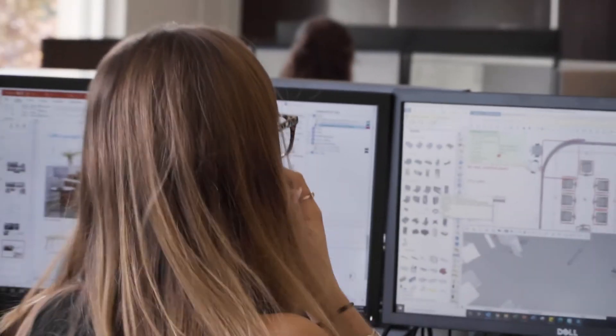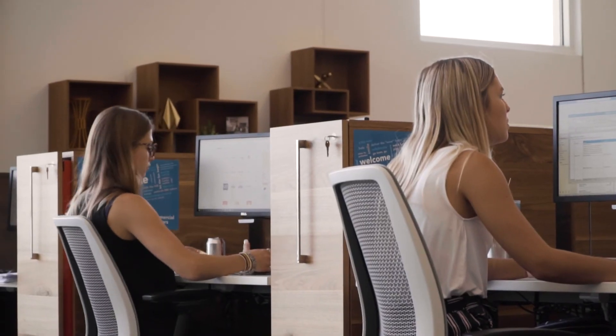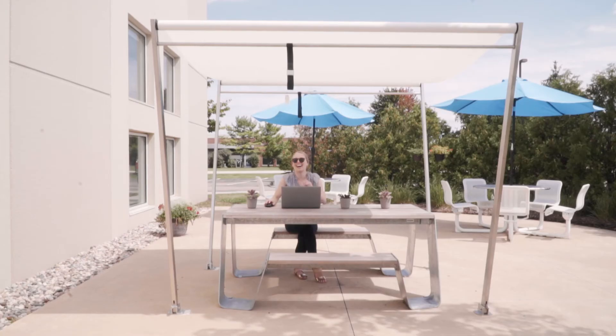But when it comes down to it, an organization's number one investment is their people. And people need place. And that place starts to shape their purpose, their culture. Space creates synergy among people. It can build employee engagement, drive innovation, and improve business results.